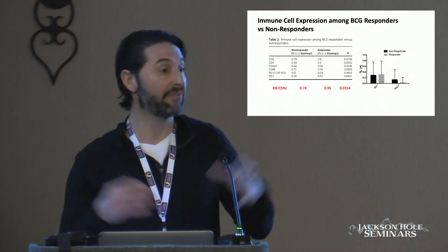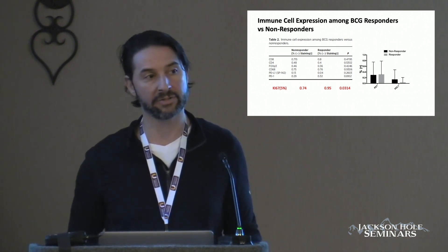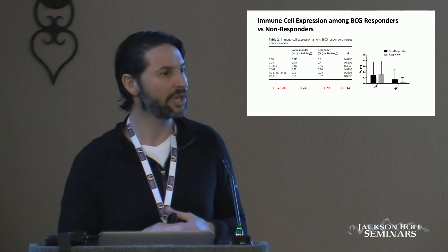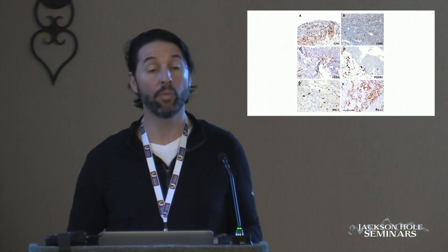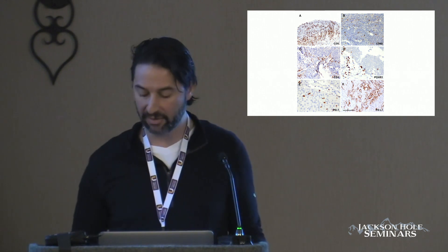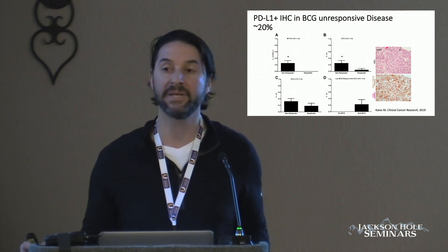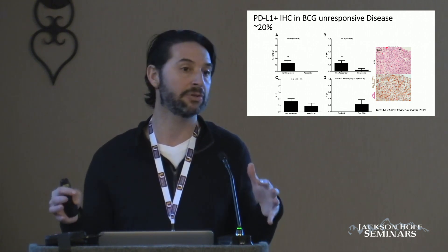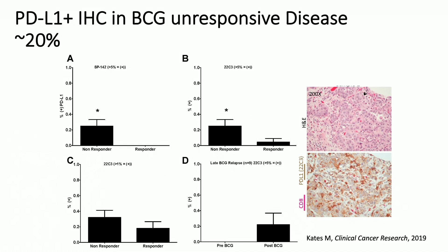So we looked at the entire specimen of the tumor, and when we did that and looked at the same markers, what we found was that 20 to 22% of patients that were BCG-unresponsive had PDL1 positivity in the stroma and the tumor-infiltrating lymphocytes. This would suggest that approximately 20% of patients would respond to the addition of a PD-1 or PDL1 inhibitor. We validated this in a cohort at Columbia, and it was actually identical to what the Hopkins cohort showed.